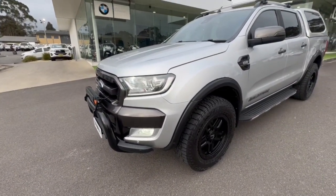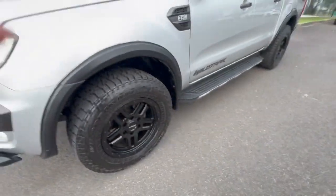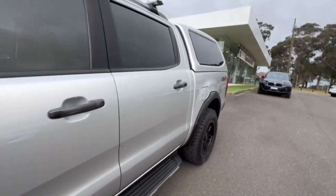We have the nudge bar off the Wildtrak X with a steady spotlight. A set of ROH wheels with the Wildpeak tyres. We do have flares sitting on here, tinted windows, and a rhino rack.